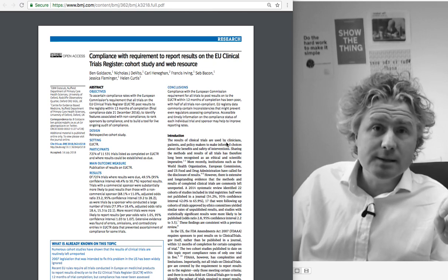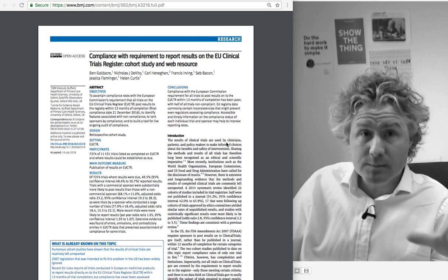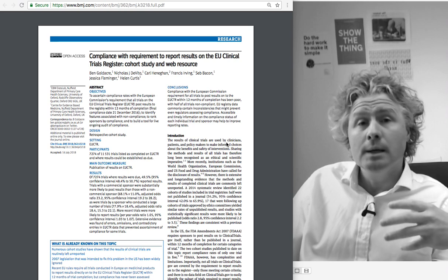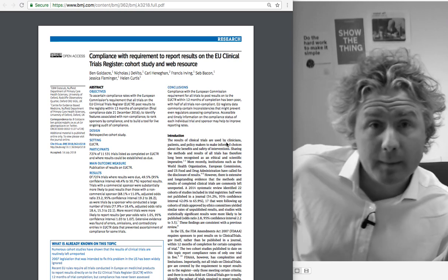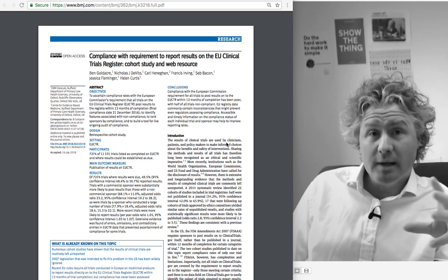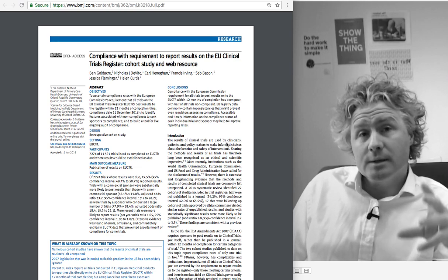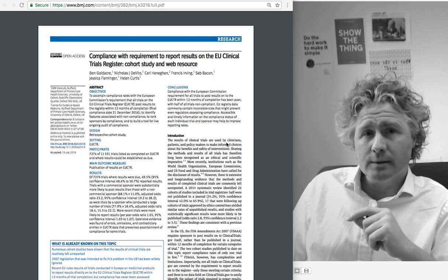Reporting results directly onto a register also means it can happen very quickly — it's not subject to delay from peer review, editorial review, or publication deadlines. Most importantly, it's very straightforward to identify and find the results, and therefore very quick to ascertain automatically whether the results have been reported.